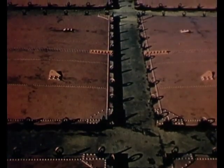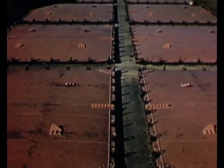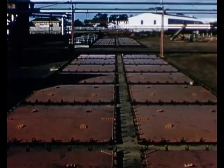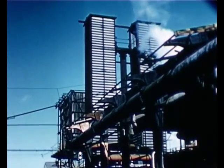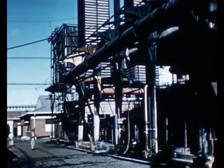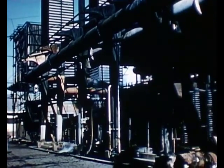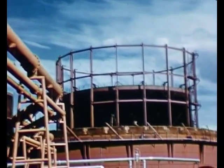It then passes through sealed boxes containing iron oxide where the cleaning of the gas is completed. Before the gas can be stored in the gas holders, it must also be dried. This drying plant removes water from the gas. The coal gas is now ready for use.